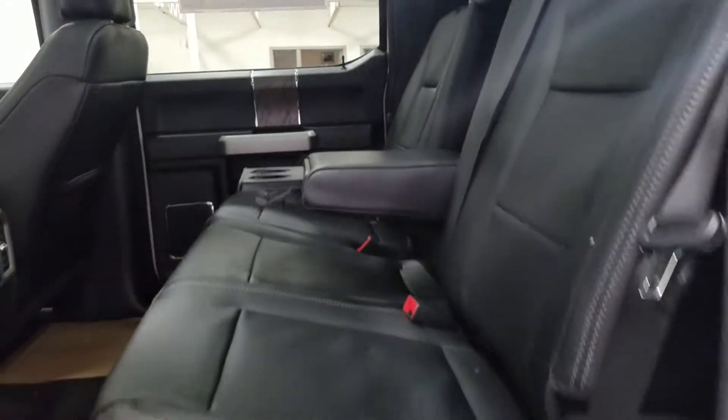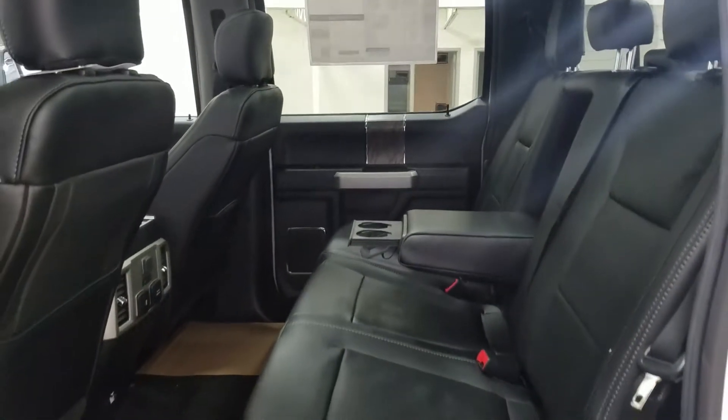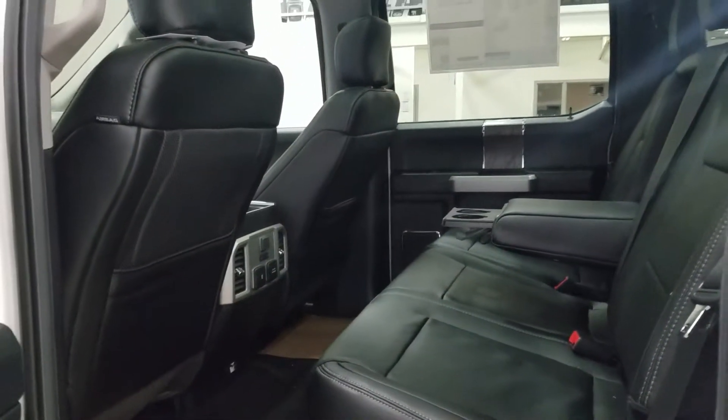With our 60/40 bench seating arrangement, there is tons of leg room and lots of head space for three passengers in the rear comfortably.